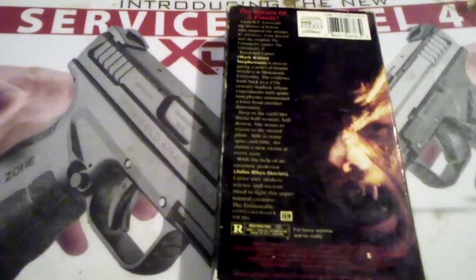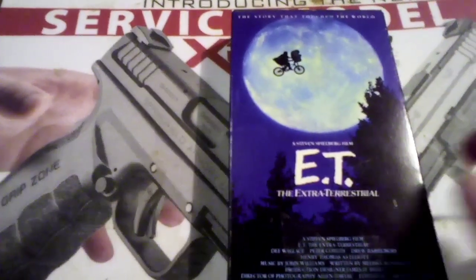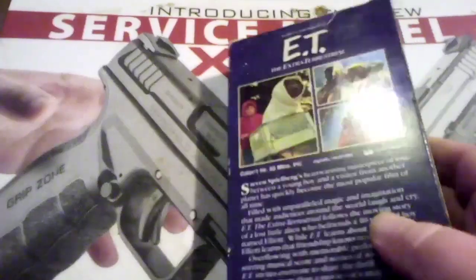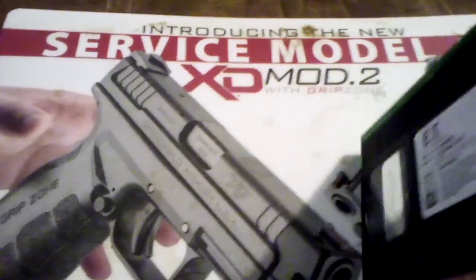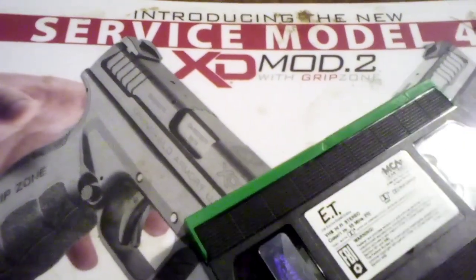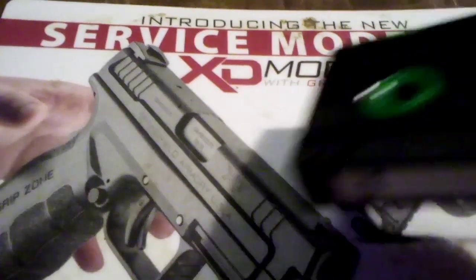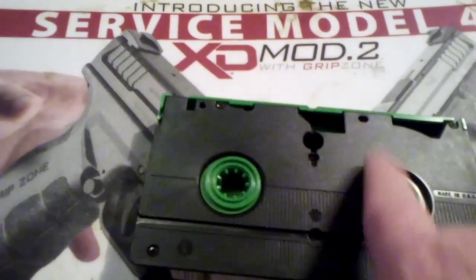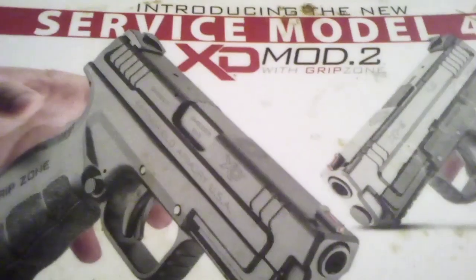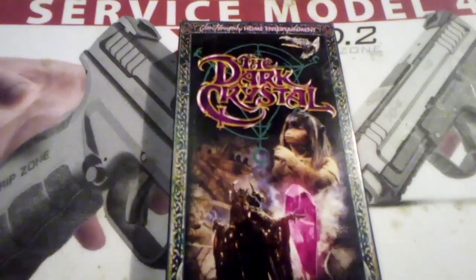I picked up ET — now I'm not a big fan of ET, honestly, I never really have been. The reason I picked this up is because it has the green lid, or turquoise whatever color it is, and the inside is green as well — I thought that was really dope. The next one I've got here is The Dark Crystal.